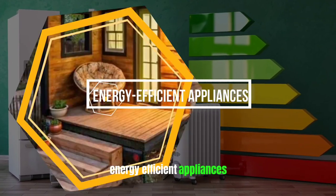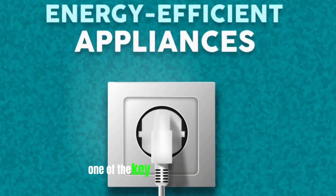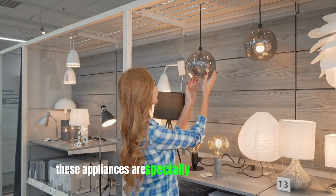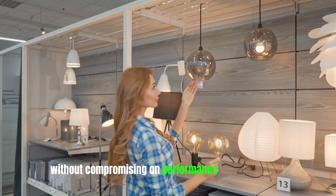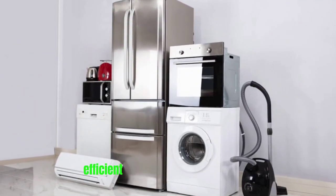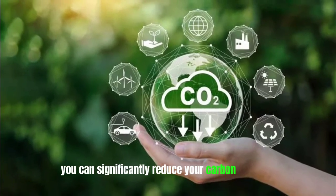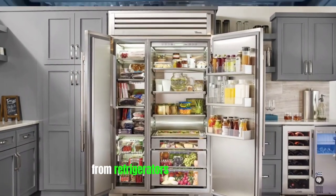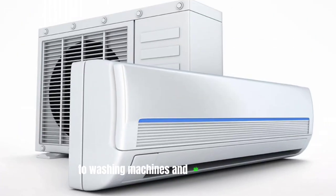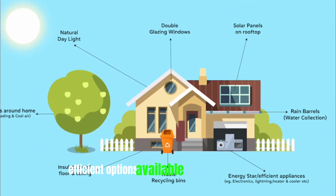When it comes to designing an eco-friendly tiny home, one of the key features to consider is energy efficient appliances. These appliances are specially designed to minimize energy consumption without compromising on performance or convenience. By investing in energy efficient appliances for your tiny home, you can significantly reduce your carbon footprint and save money on utility bills in the long run. From refrigerators and dishwashers to washing machines and air conditioners, there are a wide variety of energy efficient options available on the market today.